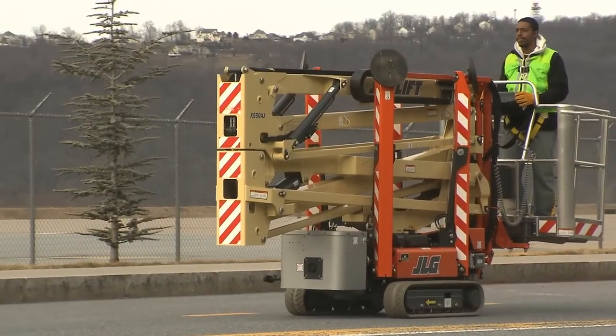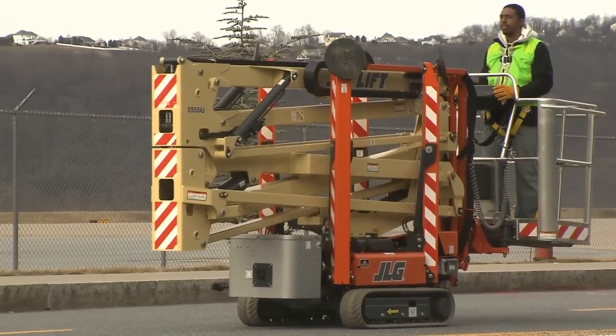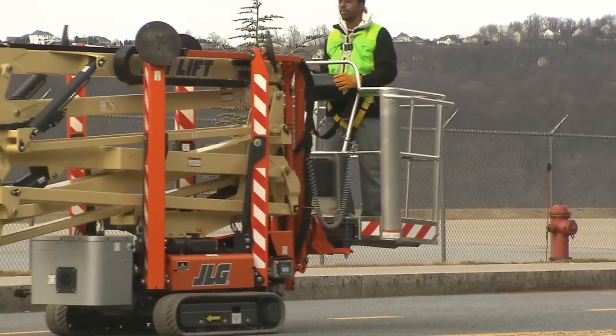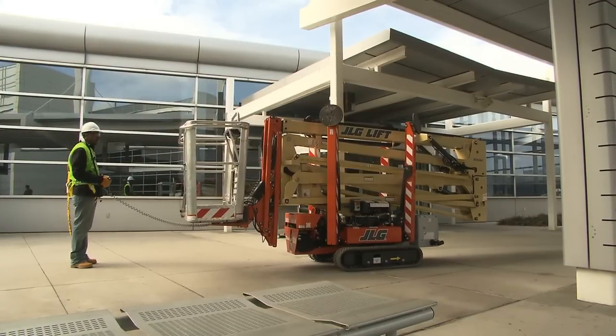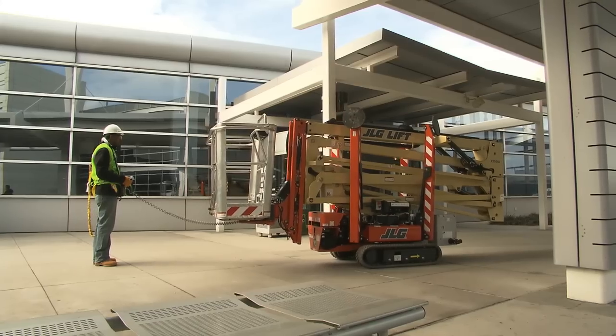Traveling is possible for compact crawler booms model X390AJ, X550AJ, X700AJ, X14J, X19J, and X23J, either by standing in the platform or by standing outside the platform. Standing outside the platform has some advantages over being in the platform.